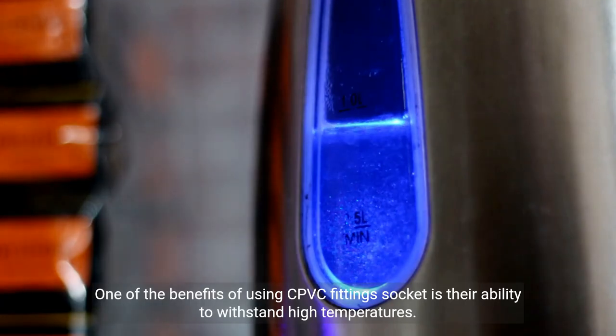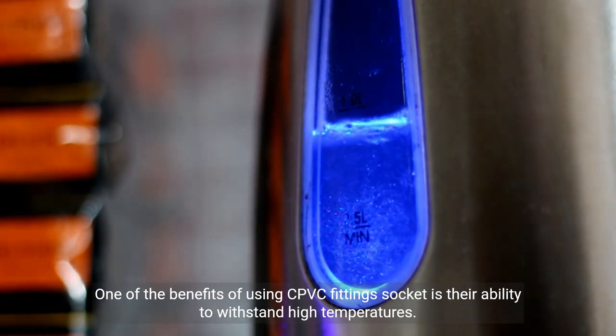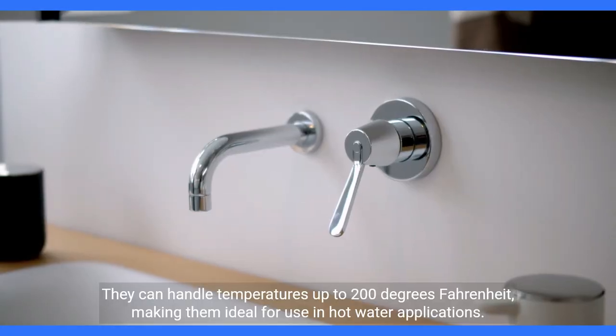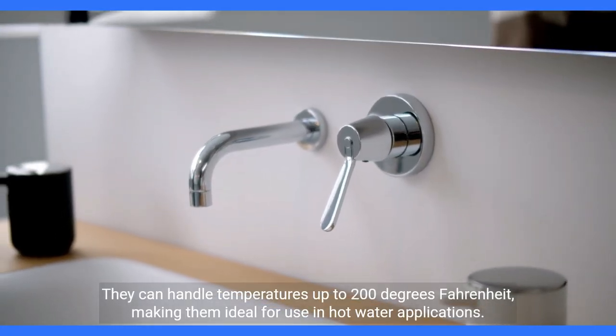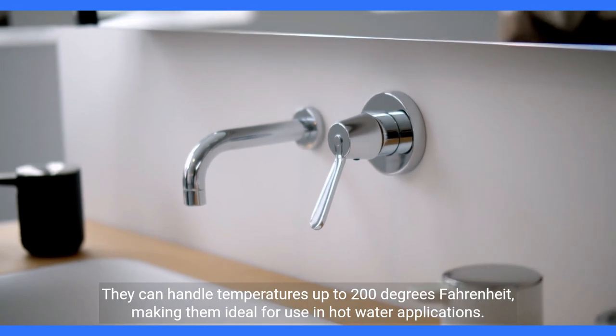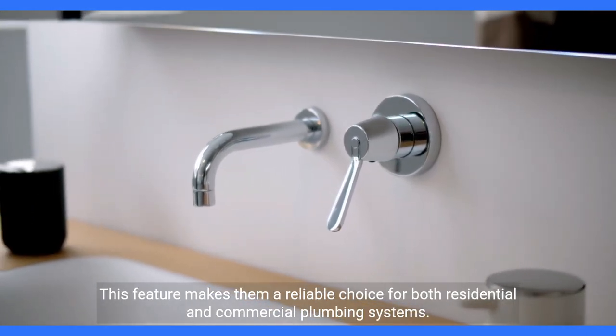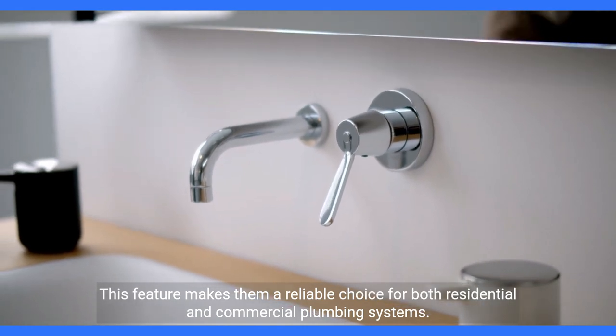One of the benefits of using CPVC fitting socket is their ability to withstand high temperatures. They can handle temperatures up to 200 degrees Fahrenheit, making them ideal for use in hot water applications. This feature makes them a reliable choice for both residential and commercial plumbing systems.